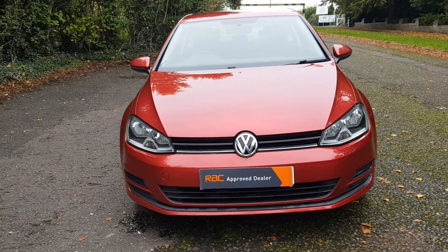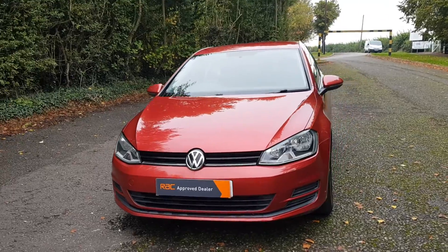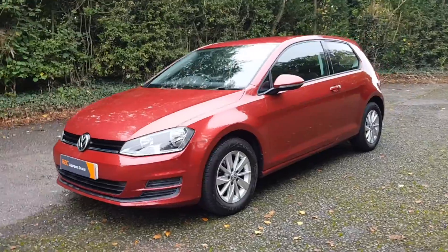Good morning, it's Megan here at Cars and Vans for Sale. Just doing a little talk around of this video. So here we have a 2016 Volkswagen Golf TSI Blue Motion Tech in magenta red.